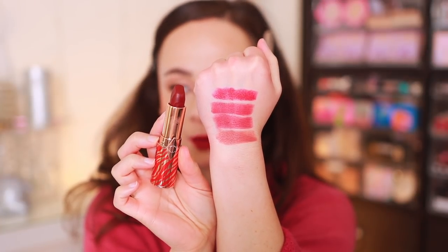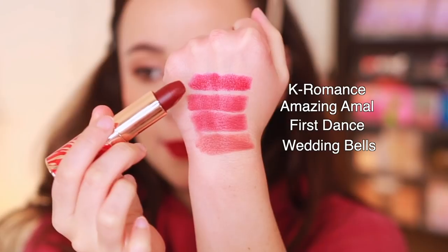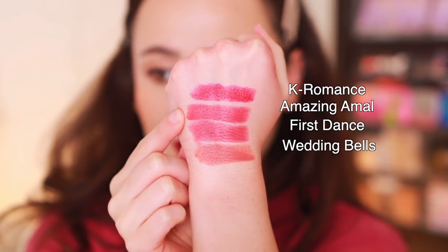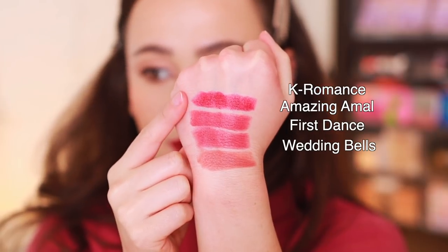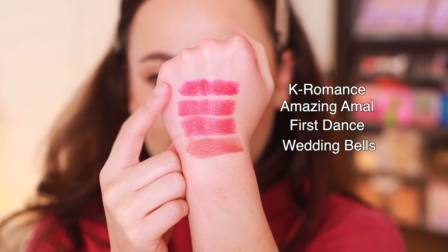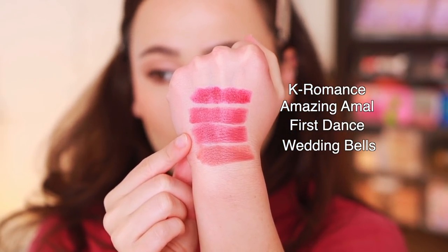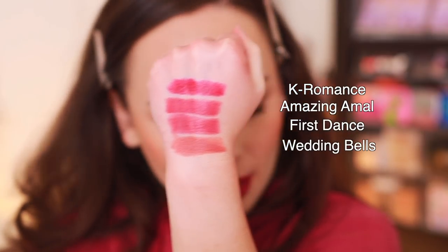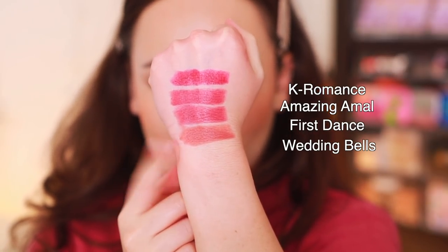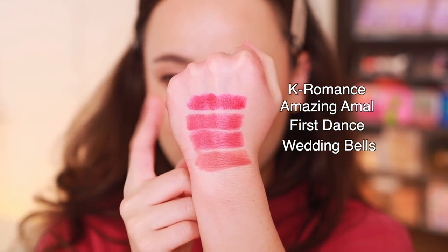The final lipstick to match up was K-Romance. It looks more red in the actual lipstick but it definitely pulls like a brighter berry. The first shade I swatched was Amazing Amal — I think these two are very, very similar. K-Romance is just a bit brighter and a little bit more berry, so it looks more vivid, but they're similar. Then we have First Dance, which is more muted. And then finally Wedding Bells ended up not being very close at all. Definitely similar to Amazing Amal and First Dance, but just a bit more vivid.